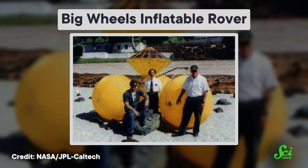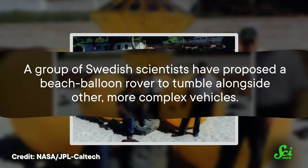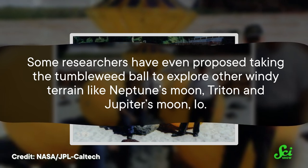Once the rover reaches a spot researchers think is interesting, the balloon can be deflated to stop it from rolling away, and the scientific instruments can get to work. When it's time to get the ball rolling again, you just inflate the ball. The tumbleweed ball isn't the only concept for an inflatable rover — another version looks similar to a cartoon tricycle with oversized wheels and could theoretically cover 99% of Mars' terrain. A group of Swedish scientists have proposed a beach balloon rover to tumble alongside other, more complex vehicles. Some researchers have even proposed taking the tumbleweed ball to explore other windy terrain, like Neptune's moon Triton and Jupiter's moon Io. None have been built yet, but the entertainment potential of a bouncing, tumbling rover is hard to ignore.